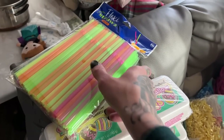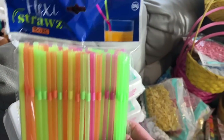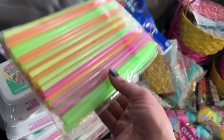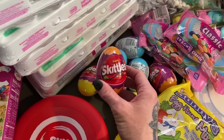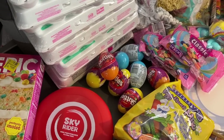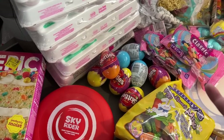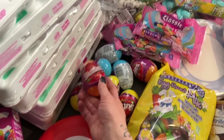We've also got some Skittles — I think we got eight of those. We're buying for nine kids but the baby will have different stuff, so some things are nine and some things are eight. Most things are eight because Arabella can't eat stuff like this.